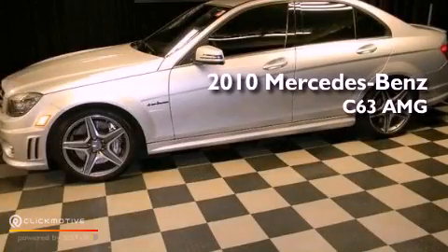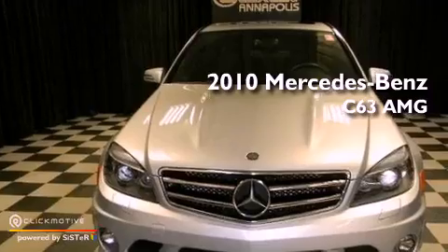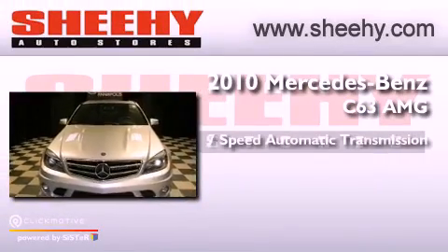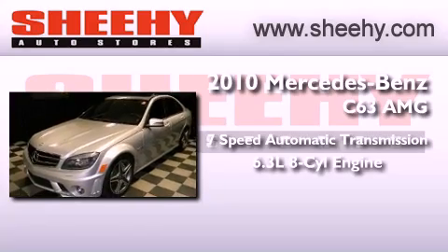This is a 2010 Mercedes-Benz C63 AMG. This four-door sedan has a seven-speed automatic transmission and a 6.3-liter V8.